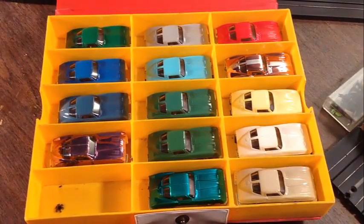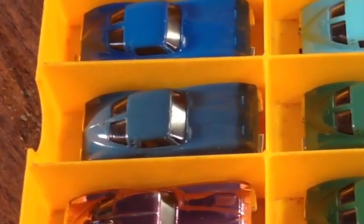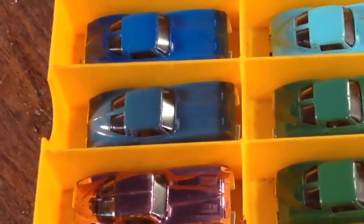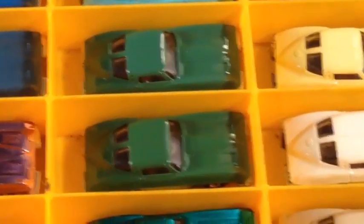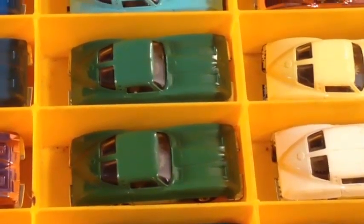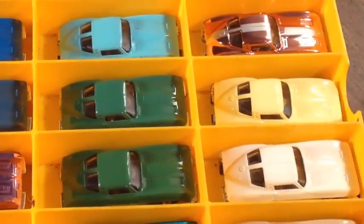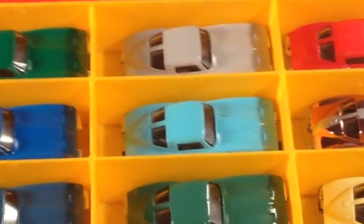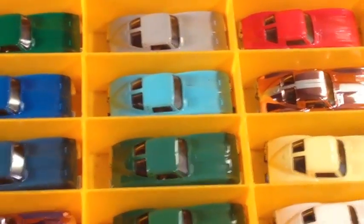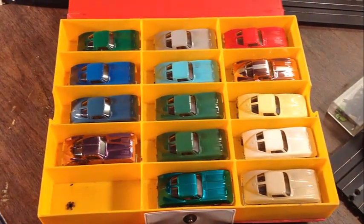We've got an almost full pit case of the '63 split-window Corvettes. The slate one — in the left-hand column, middle row — is a very desirable and hard-to-find color. There are two olive ones side by side; one is darker than the other, which shows how Aurora varied their plastic color slightly. There's a chromie up there — I think that's a Speed Line — and the gray one in the middle row center top is another tough one to find.